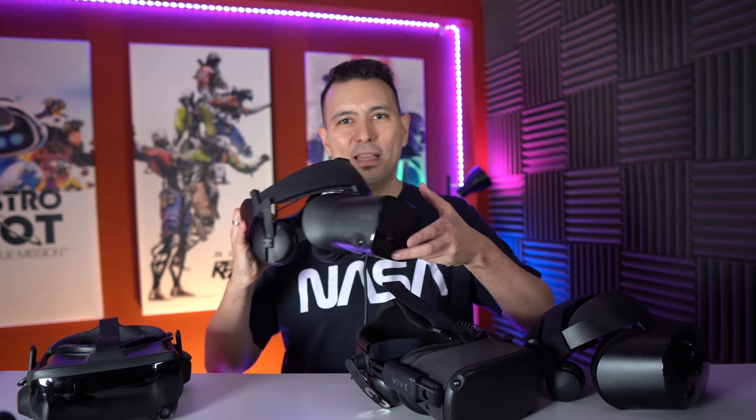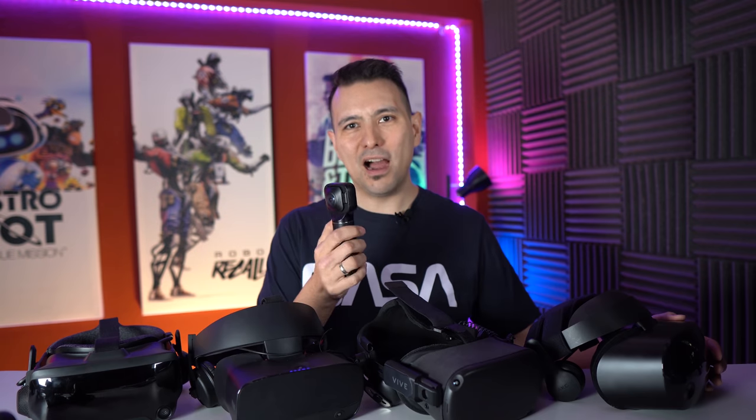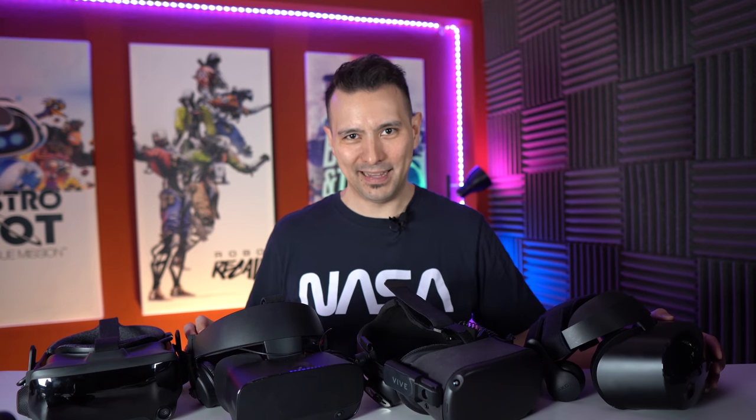Before we get to these four headsets, I would like to say thank you to the three MRTV sponsors who support this channel. Thank you so much to ModiCap — they make the sound kit, a modification for the Rift S which adds Sennheiser headphones to the Rift S and the Quest. Then thank you to HumanEyes, who makes the Views XR, my favorite VR 180 and 360 camera — a fantastic camera which I can totally recommend. And thanks so much to VR Cover, making hygiene solutions for all of the VR headsets.